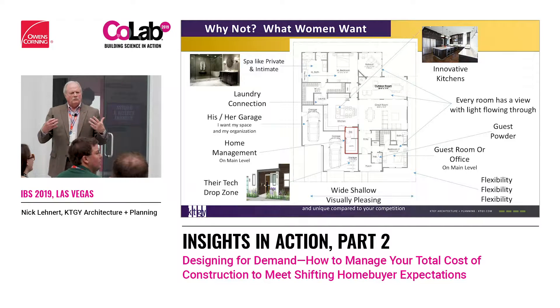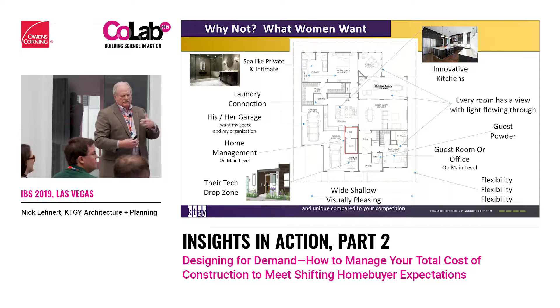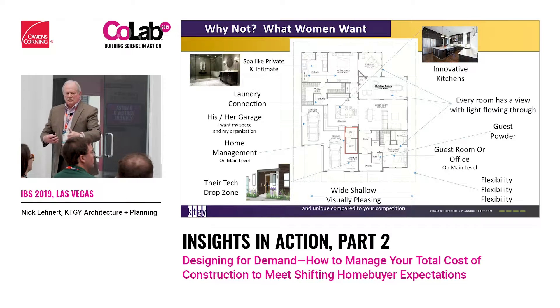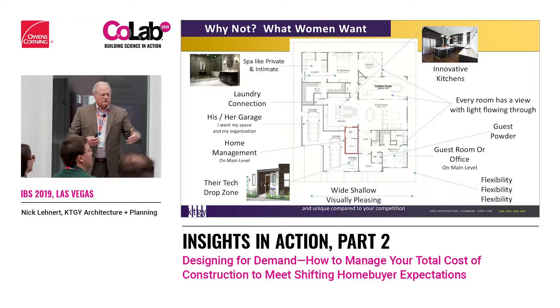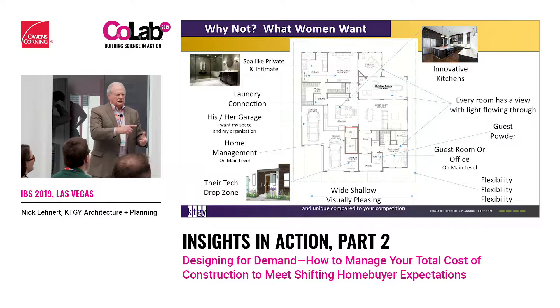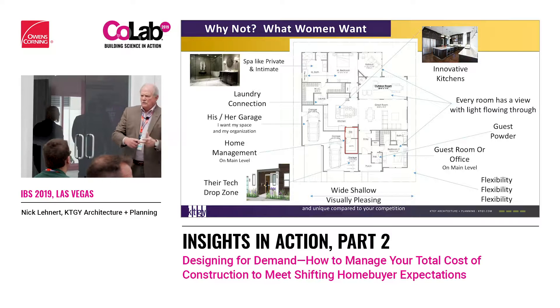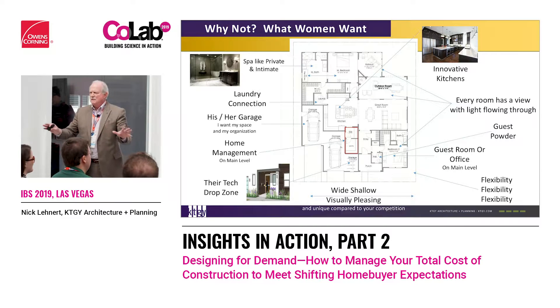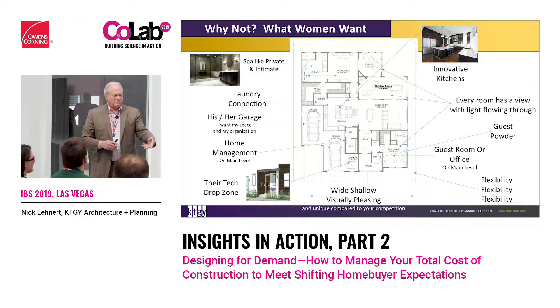The idea behind this is that women today — through a lot of research — 58% are now college graduates. They're starting to make incomes that exceed men's; there's a reversal happening. Women are breadwinners, partners and spouses, and mothers. And the DNA is they've got to be perfect at everything. So in the process of that, how do we help them do that? What does it look like?